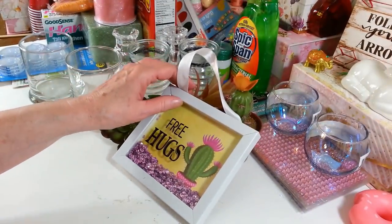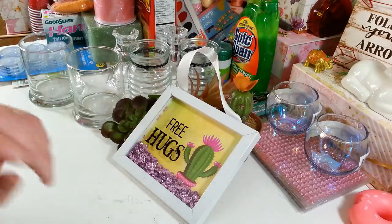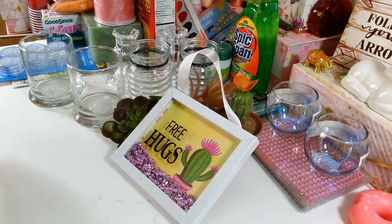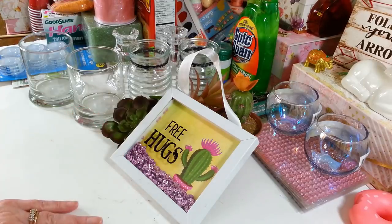I think that is all I got in my Dollar Tree haul for this week. I hope you all enjoyed this little haul and I hope everyone has a great weekend. Thanks so much for watching — I will see you all next time. Have a great day everybody!